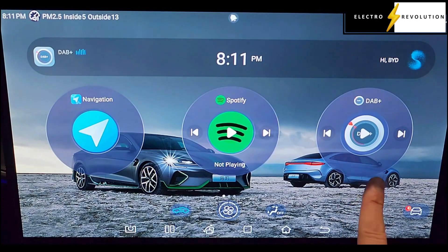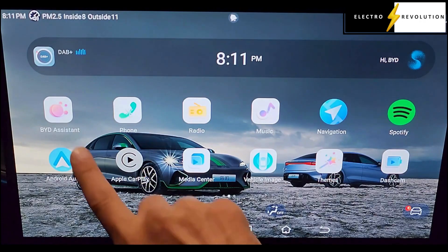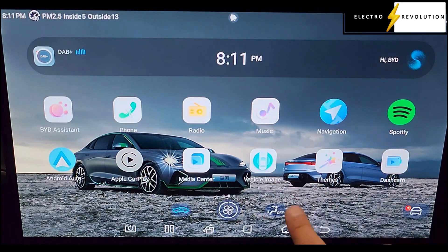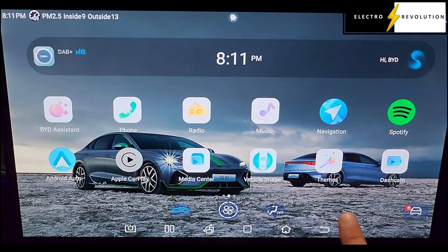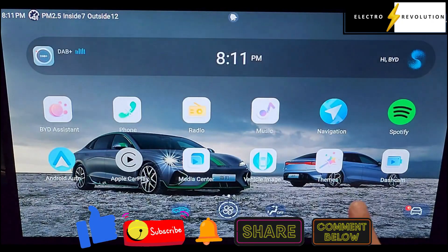So firstly we'll take a browse of the current systems we have here. We've got the BYD Assistant, Android Auto, Phone, Apple CarPlay, the Media Center, Radio, Music, Vehicle Image, Navigation, Themes, Dashcam — and the Dashcam is this one here — and Spotify.